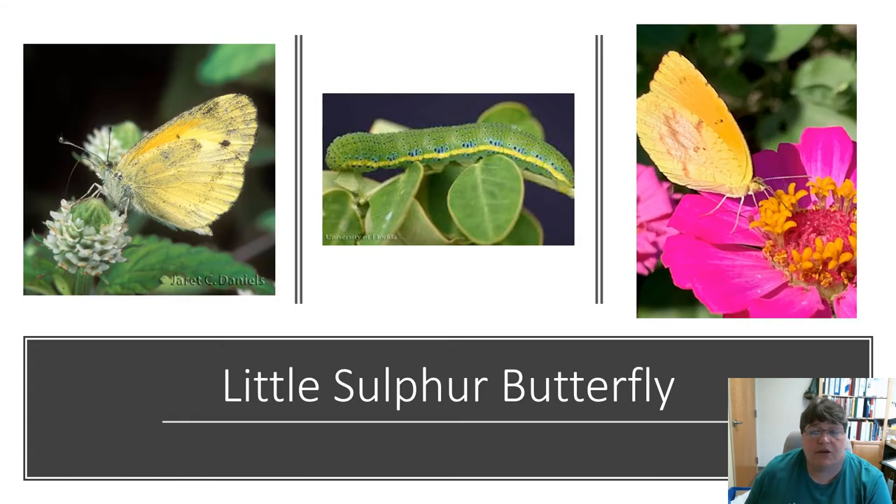The cute little yellow ones that you see all the time are sulfur butterflies. Some of them are just called sulfurs. These are the examples I found, along with the larva in the center — a cute little caterpillar.